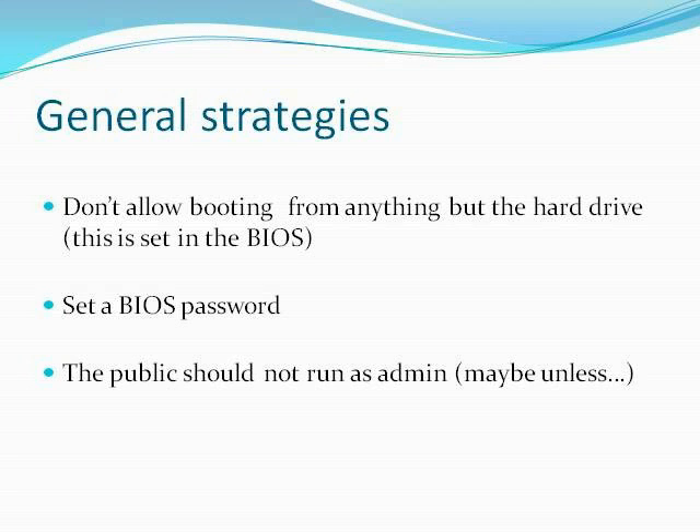For those not familiar with BIOS — when you first turn on the computer it will say something like 'press F2 for setup.' That keystroke varies from maker to maker. A lot of BIOSes let you set the boot order, and you want to make sure the hard drive is first. That prevents someone from sticking in a flash drive and booting a different operating system. If you ever need to boot from a Windows recovery CD, you'll have to go back into BIOS and temporarily change the boot order. Setting a BIOS password prevents anyone else from changing your boot order.